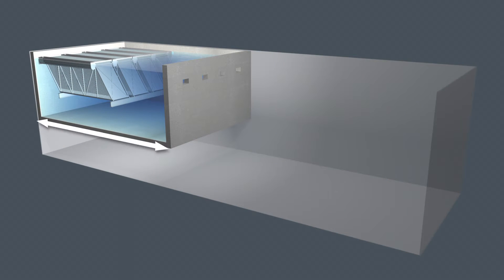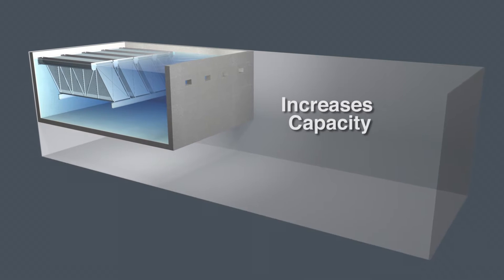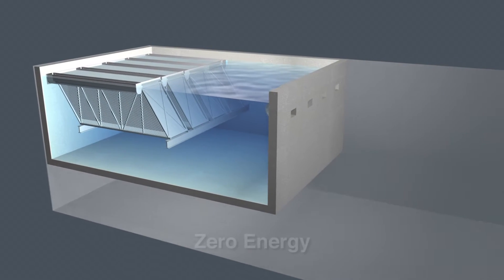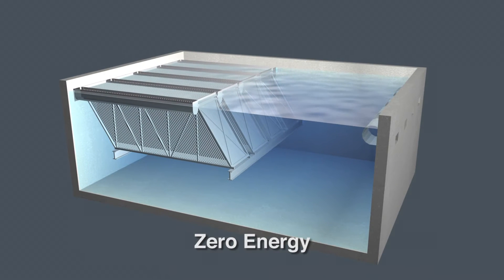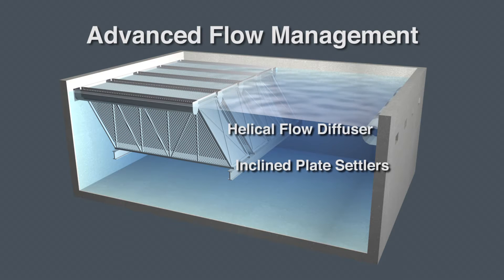The footprint is significantly smaller, which reduces costs while increasing capacity. Operation consumes zero energy, providing additional cost savings. The system's advanced flow management enables superior efficiency and effluent quality.